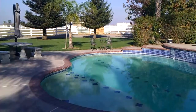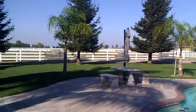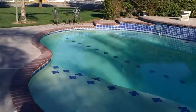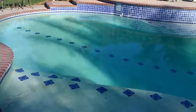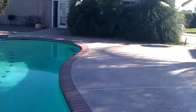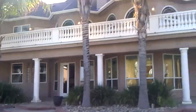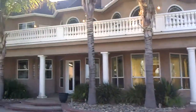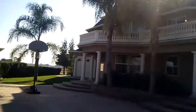Hello friends. Here we are at the new compound. We have a beautiful pool — absolutely beautiful. And the house, well, the house is damned big.